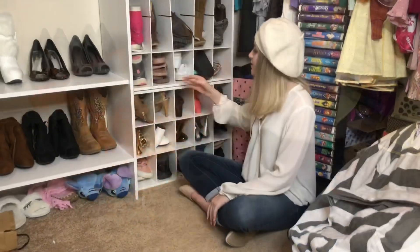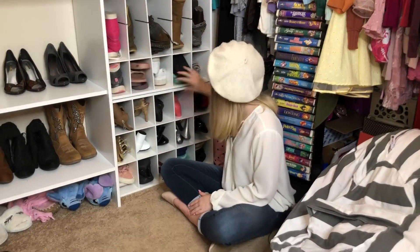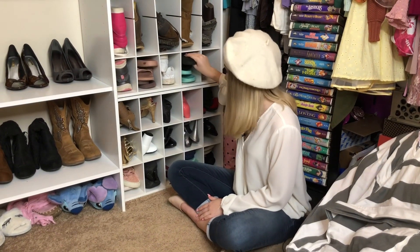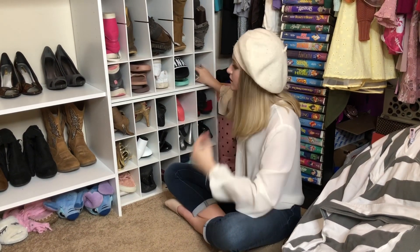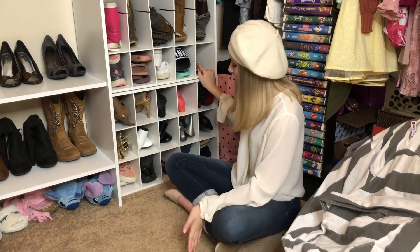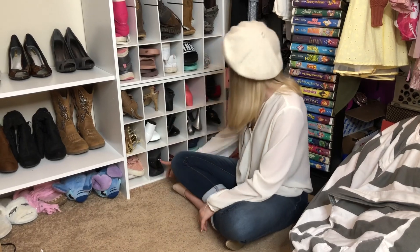My favorite type of shoes are slides because they're very comfortable and easy to slip on. I have four pairs of slides. I also really like heels, but I don't wear them as much as I used to because I've been wearing slides more. I have a few pairs of tennis shoes down here too.